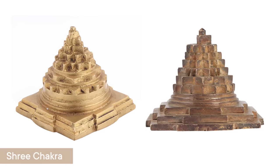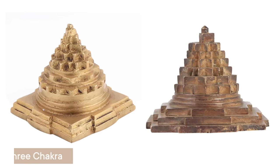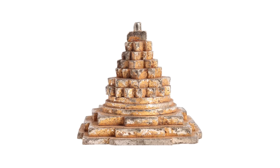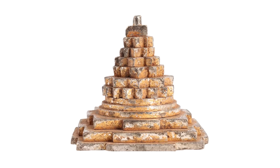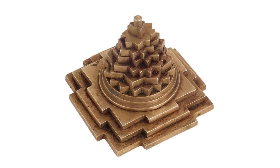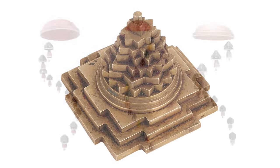Concerned about your finances? To entice prosperity and opportunity to your home, think about using a Shree Chakra. This product has immense power related to fortune when employed as a Vastu decor for your home. For best results, place this decorative object in the East.